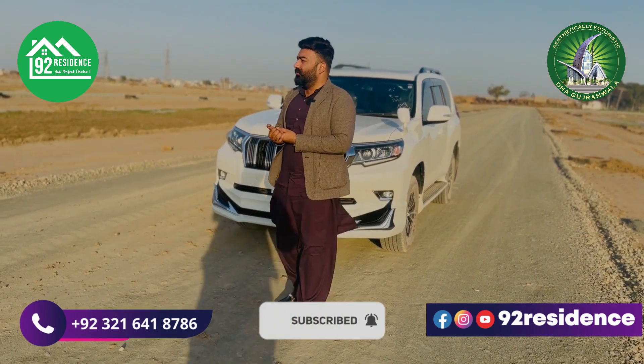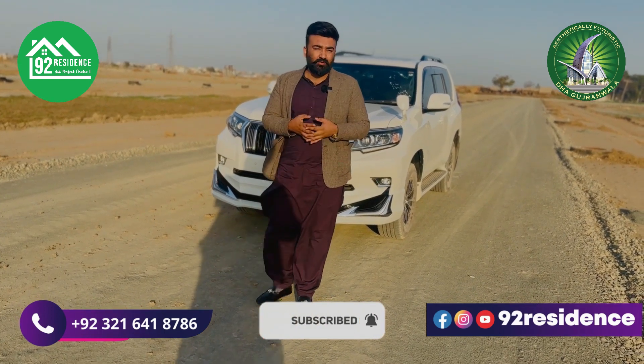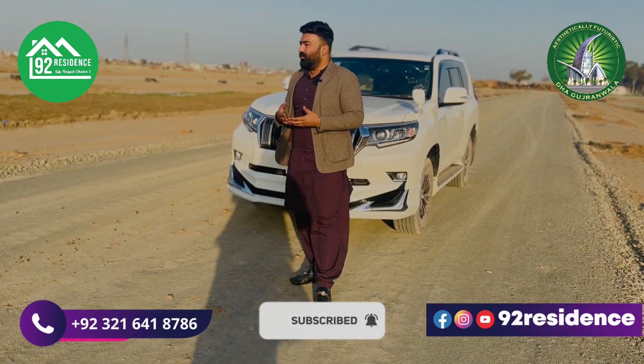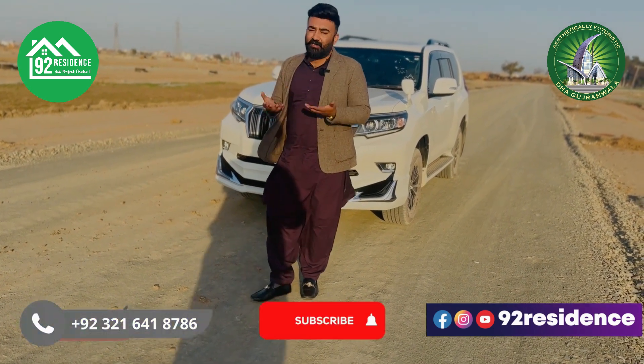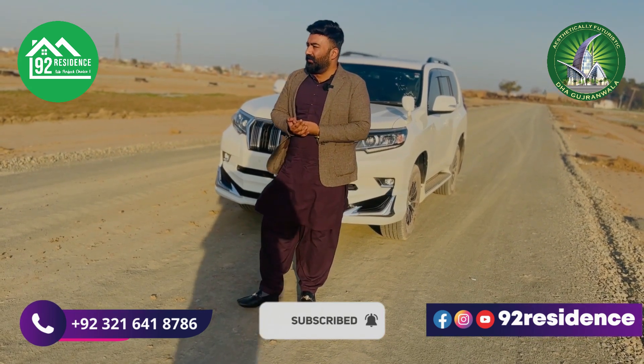DHA has announced — I will share a picture with you — they have some discounts on development charges. For people who complete their construction, DHA will waive off some development charges. So it is a good investment opportunity.